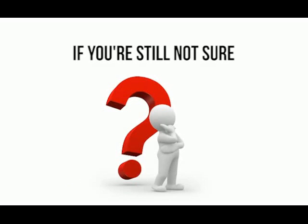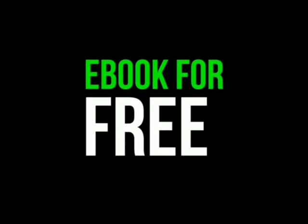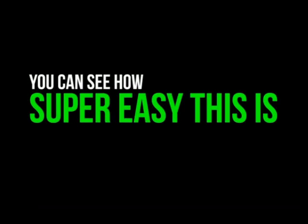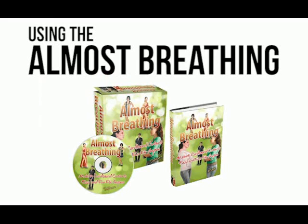If you're still not sure if you could complete a professional cut-out, then take advantage of my offer to view part of the e-book for free. I'm making this offer so that you can see how super easy this is and that anyone can make a fantastic cut-out using the Almost Breathing software and e-book package.